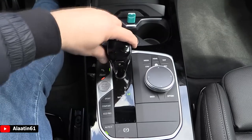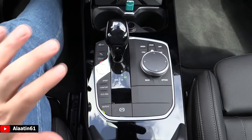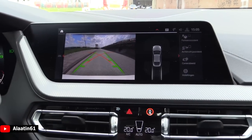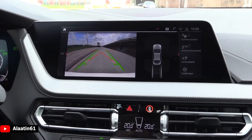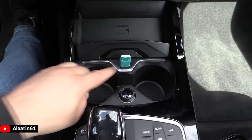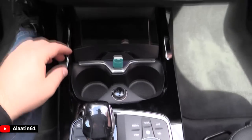This is the gear lever — down for drive, up for reverse, and press this for park. This car is also available with the gesture control, just like the 7 Series. Look at the camera system — the quality is just perfect, unbelievably good. Over here you have the cup holders, a power outlet, USB input, and you can also charge your phone over here.